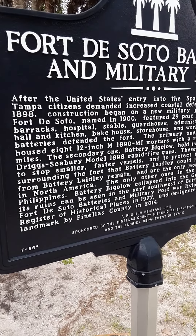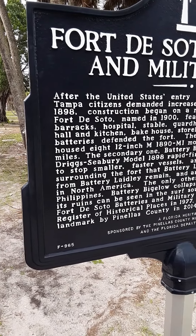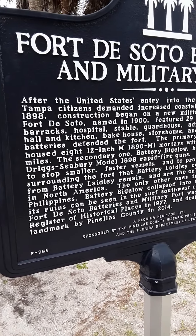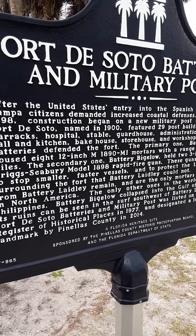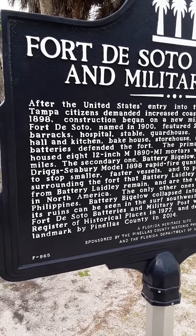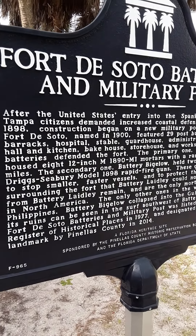Completed around 1900, the fort featured 29 post buildings including barracks, a hospital, stable, garden, guardhouse, administration office, mess hall and kitchen, a big house, shore house, and workshop.